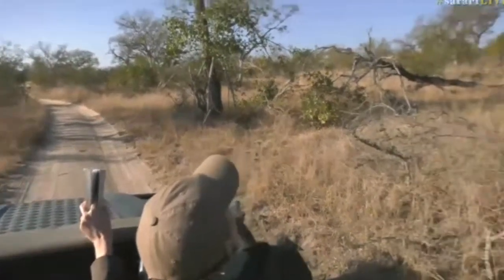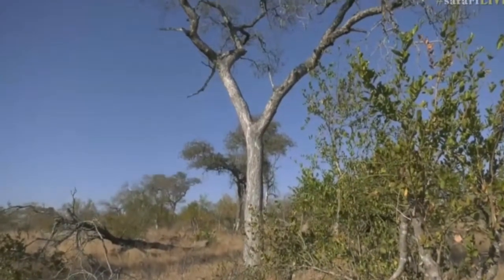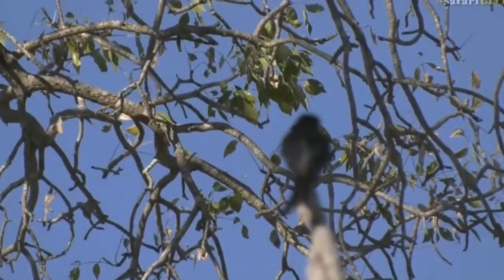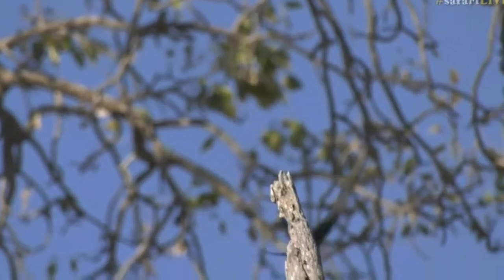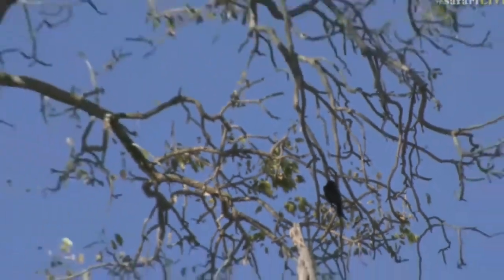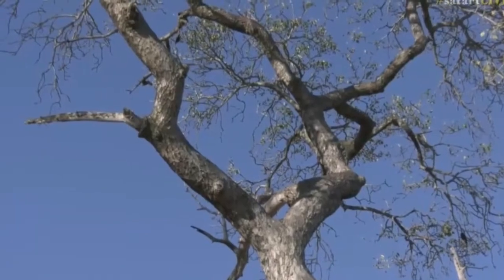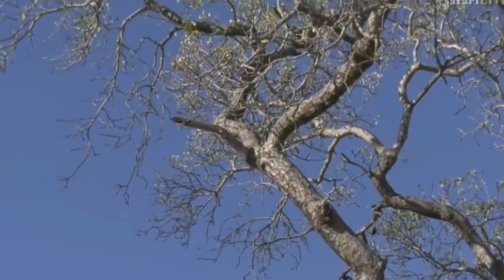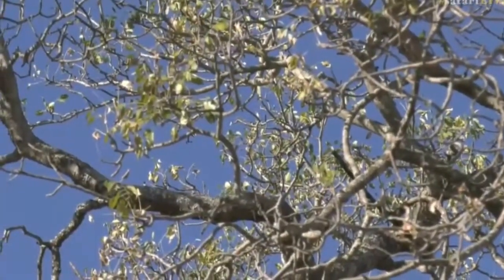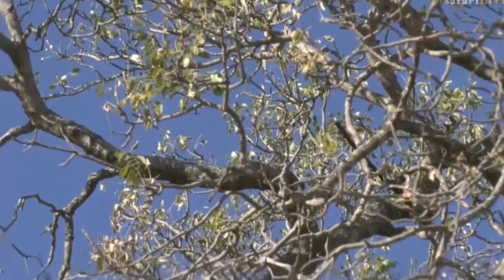It does seem like there's lots of life in this marula. I thought I saw some chin-spot batis earlier — they're some of my favorite little things. Let me just double check I'm looking in the right spot, but it's such a small bird that I've actually lost it. If you carry on going to the left branches all the way to the top... it was jumping around there, so maybe it's flown.